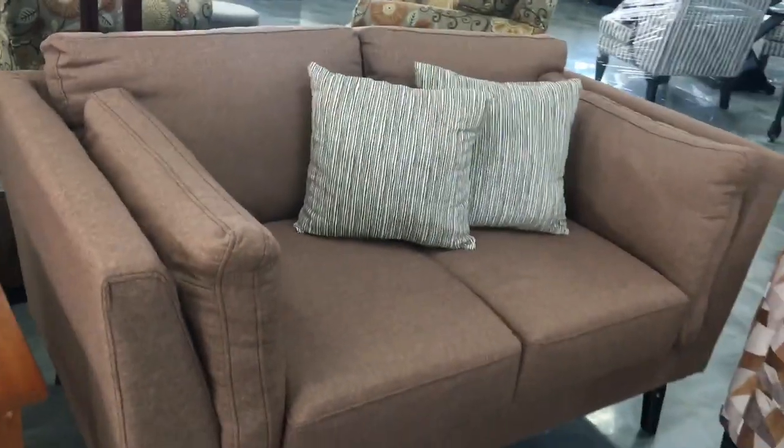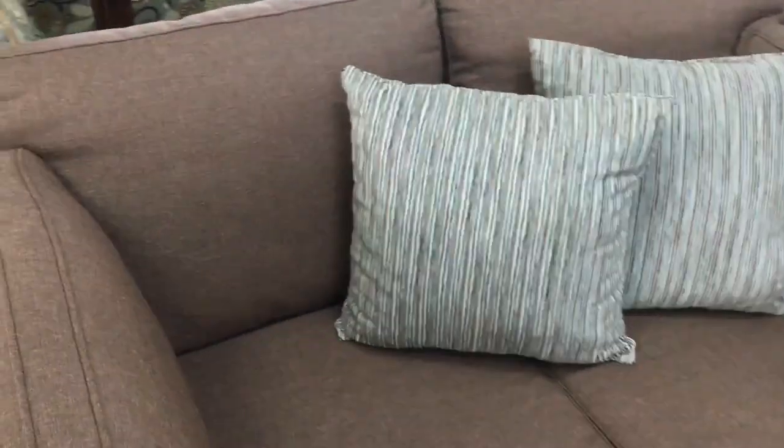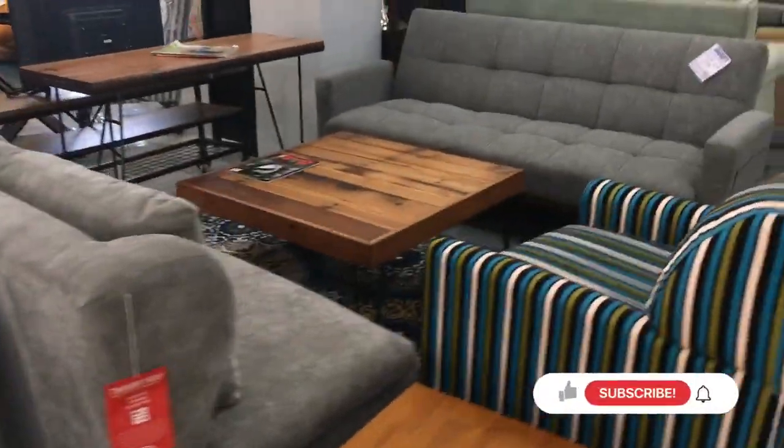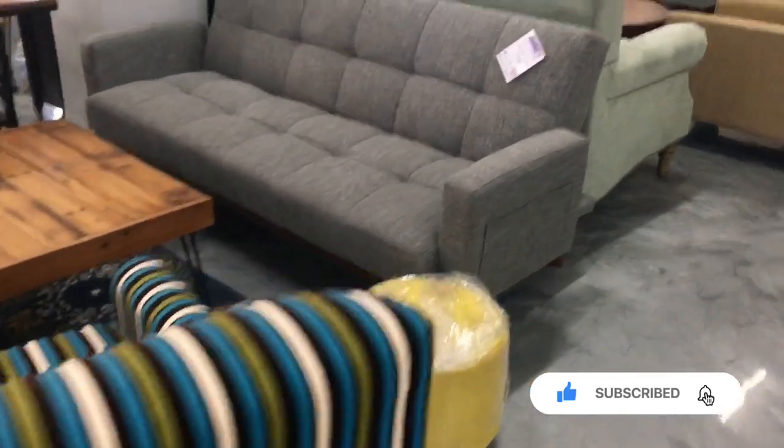As I said earlier, those accent chairs you're seeing are the same chair, just wrapped in different fabric — the same price as the ones you saw before, just wrapped in different fabrics.